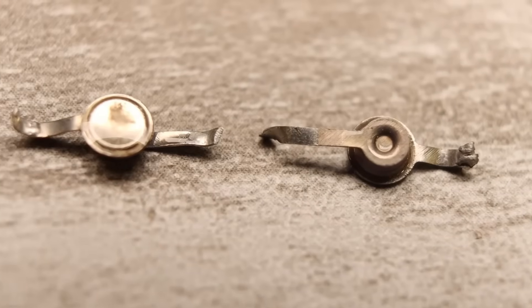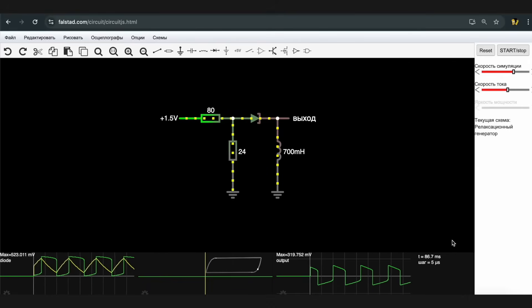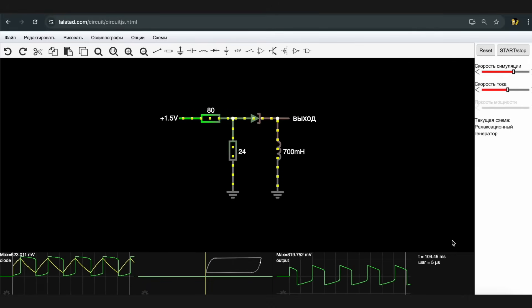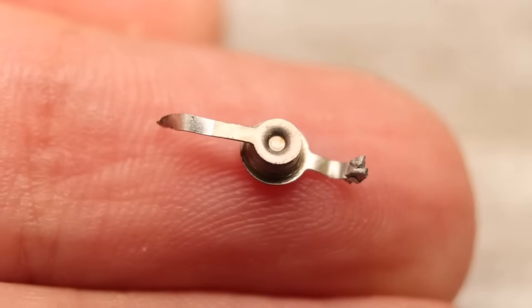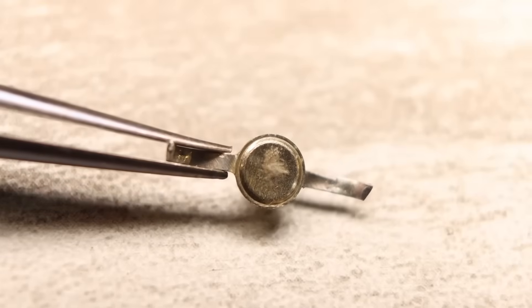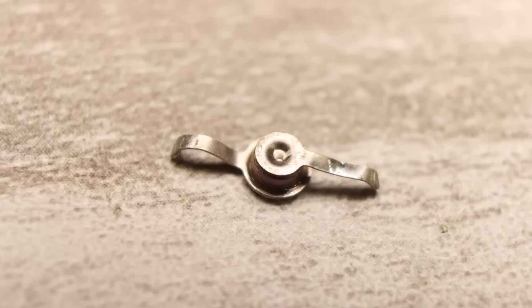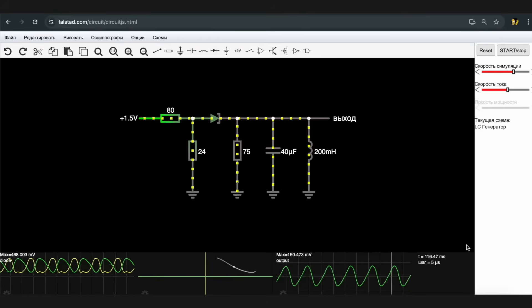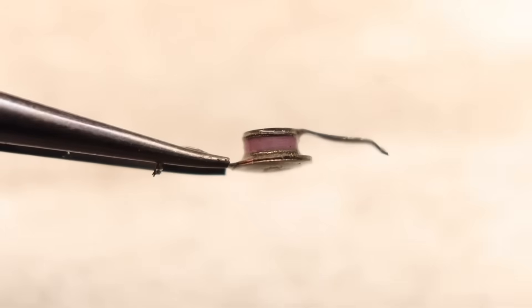By using the negative resistance region, you can build high-frequency and microwave generators based on tunnel diodes — an oscillator not on a transistor, but on a diode. In the past, tunnel diodes were among the fastest semiconductor devices, capable of operating at frequencies of tens or even hundreds of gigahertz. They were used in radar, microwave generators, receivers and transmitters, and satellite communications. Thanks to their instantaneous switching, they were also used in ultra-fast logic circuits.